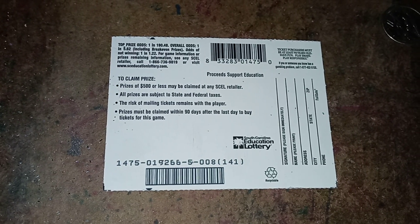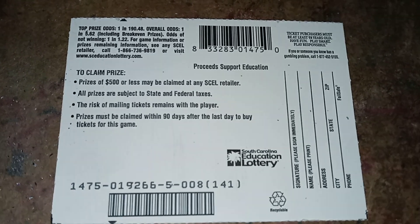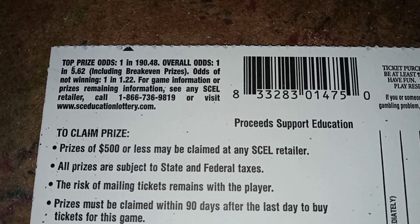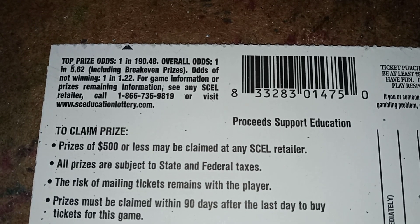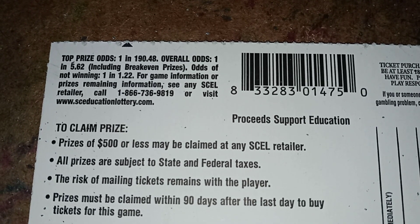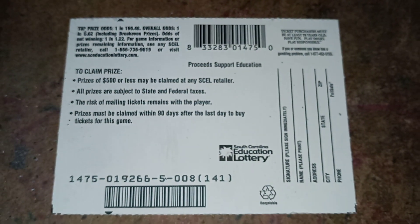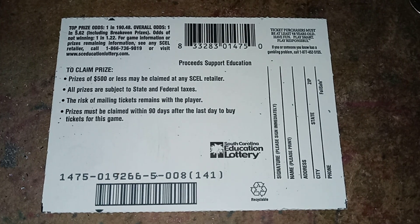Here's the back of the ticket. This ticket is a South Carolina Education Lottery ticket. The top prize odds are 1 in 190.48, overall odds 1 in 5.62 including breakeven prizes, odds of not winning 1 in 1.22. And that's just telling you how to claim your prizes.